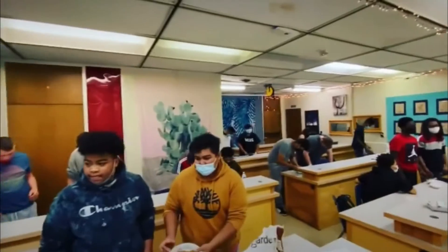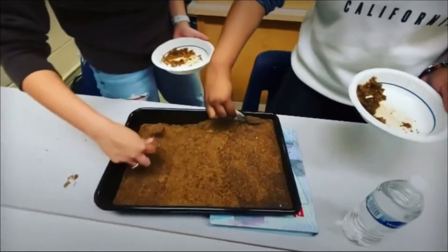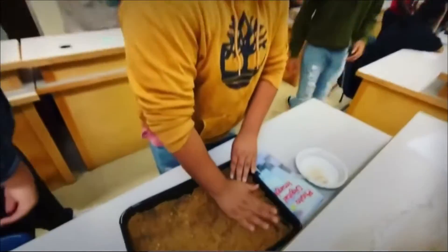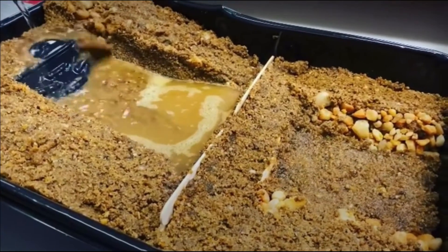Hi, I'm Ms. Perez. I'm the construction tech teacher here at Hermitage for the CTE program. In construction tech, students will build structures and engage in hands-on projects, exposing them to commercial, industrial, residential, public works, and institutional technologies to help them understand construction careers.